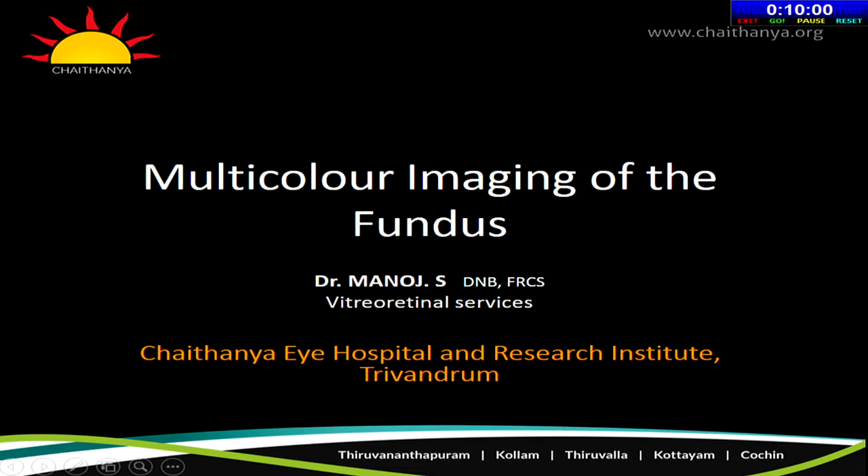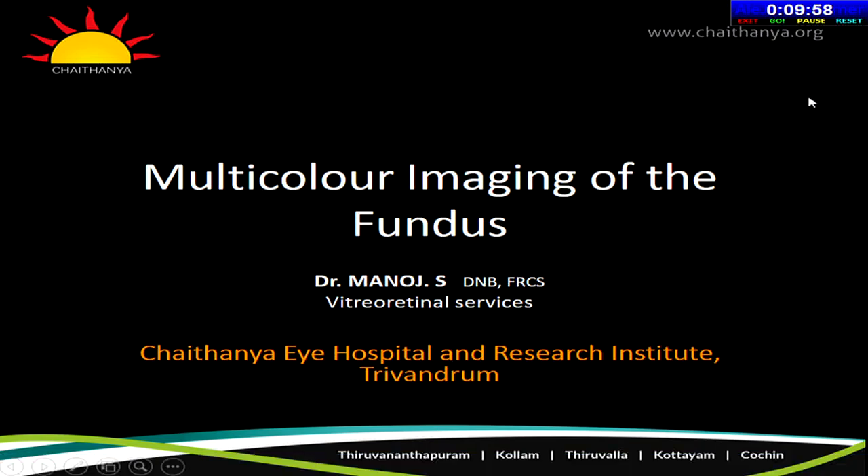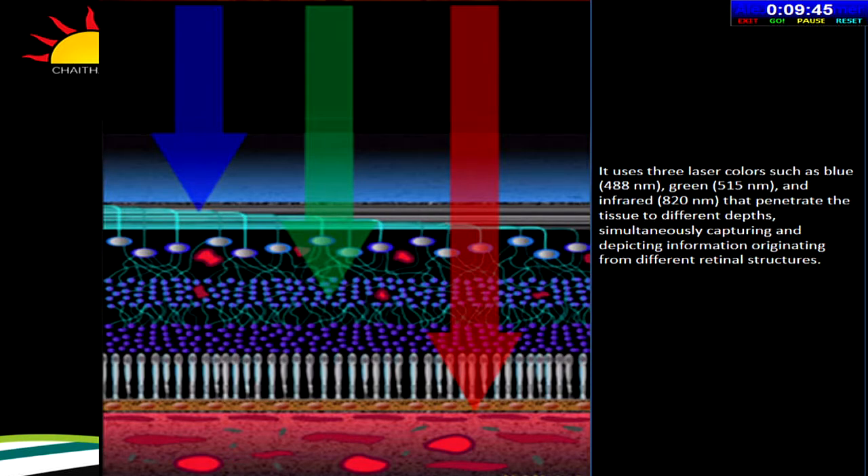Good morning. I'll be talking to you on multicolor imaging of the fundus. Multicolor fundus imaging is an innovative imaging technology that's part of the Spectralis multimodal imaging platform. It involves using lasers to photograph the retinal fundus. It uses three laser colors — blue, green, and infrared — that penetrate tissue at different depths and simultaneously capture information originating from different retinal structures. This is different from conventional flash fundus photography, which uses white light.